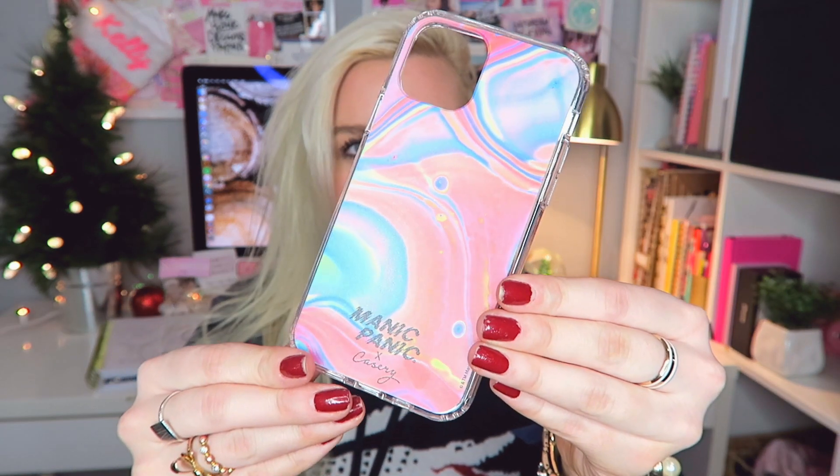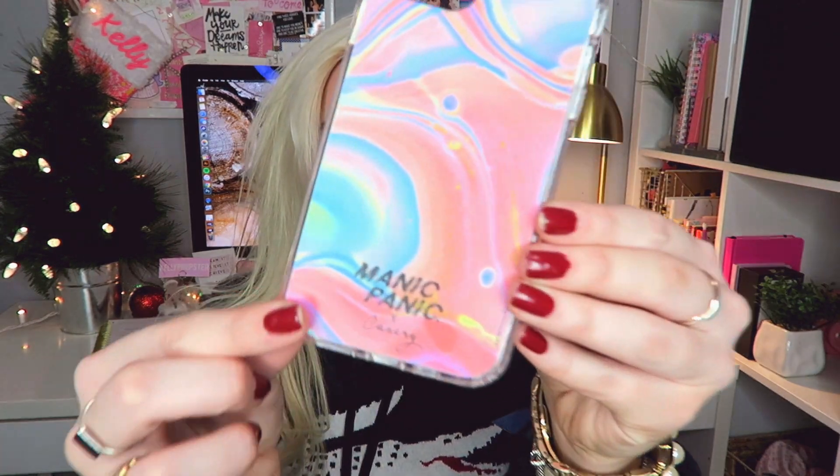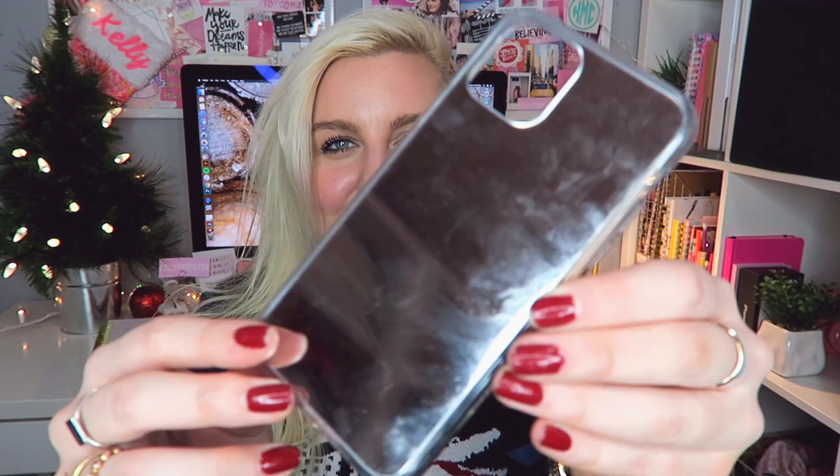I asked my mom if she wanted to pick one out since we have the same phone — she's been waiting for me to film this video so she can finally use it. It's a really fun, colorful case. I think it's so unique; it's just such a cheerful, happy phone case and it's from one of their collabs, which is so cool. I'll have their website listed in the description. The one I picked out was this mirror case — they have it in gold as well, but I thought the silver was really pretty.